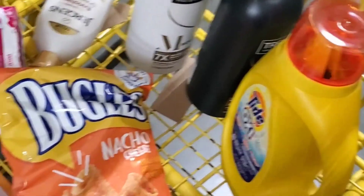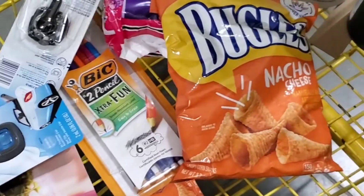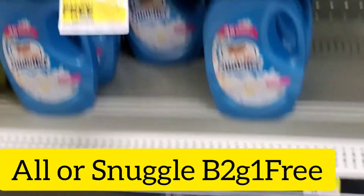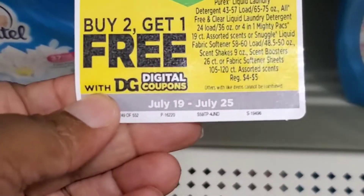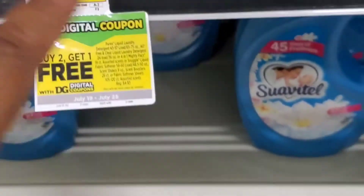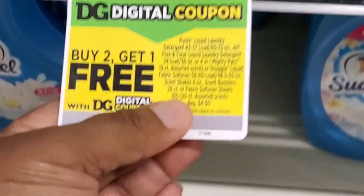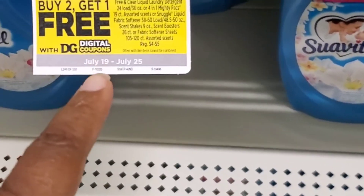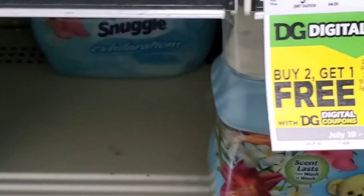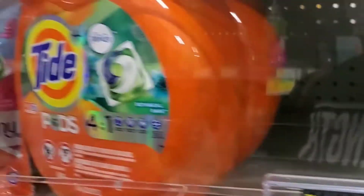My basket is really starting to fill up. Now I'm going to do the All and Snuggle buy two get one free deal. Normally I'd just pick up the Snuggle, but today I'm going to switch it up. Instead of all Snuggle, I'm going to grab two All detergents and get one Snuggle free. My fabric softener stash is already full of Snuggle, so I'll get two All for $4 each and use two $1 coupons.